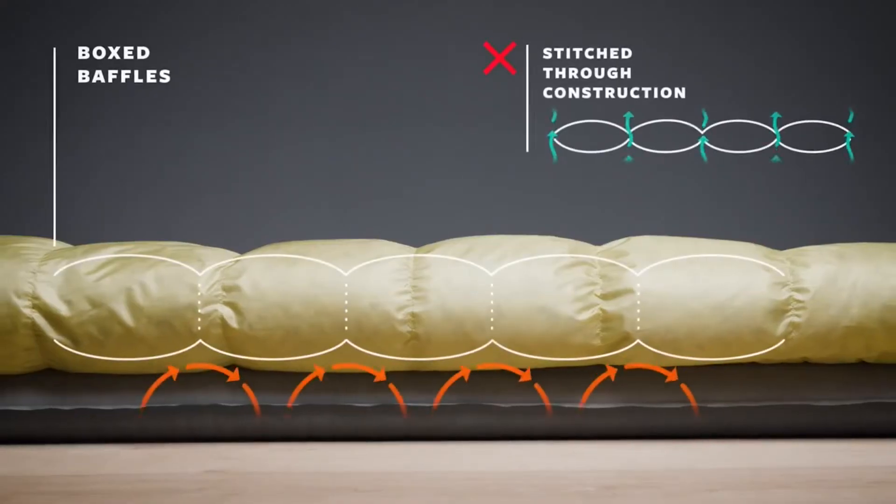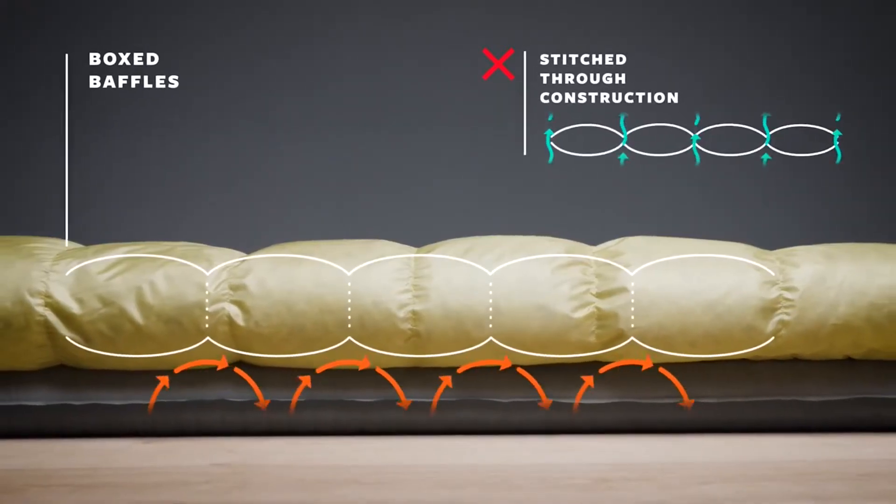The Corus quilts use box baffling, which features mesh walls between each baffle of down to boost the loft and eliminate cold spots that can be caused by traditional stitch-through construction.